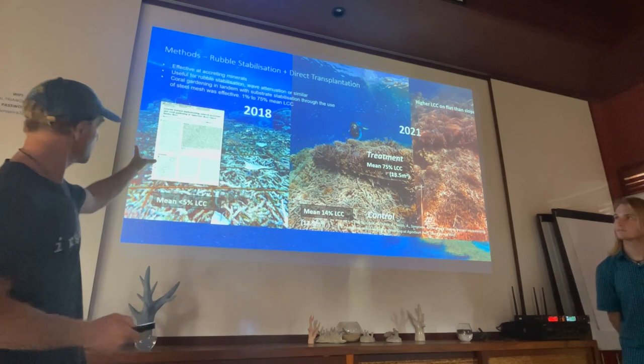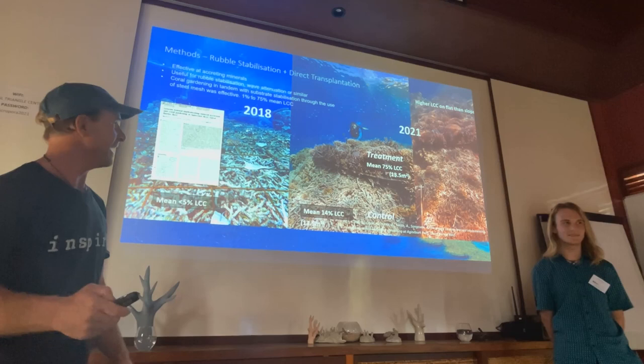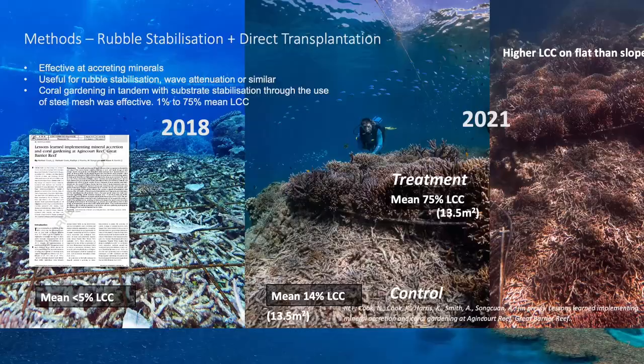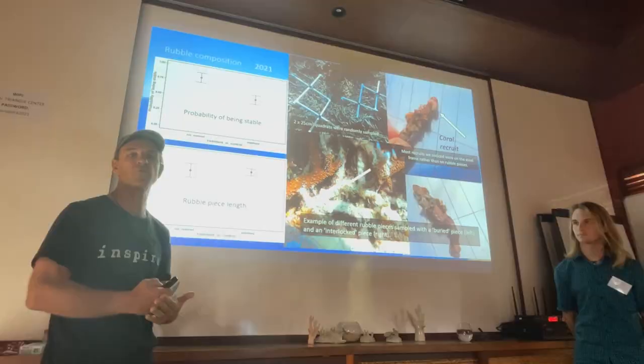We do have a paper coming out on this when it eventually gets published — it's gone through the full peer review process. We also did some analysis of the rubble. We actually didn't see much difference between the stability of the rubble in the restored plots versus the control areas. We did look for recruits, and one notable finding was that most recruits we observed were on the steel frame rather than on the rubble pieces within it.